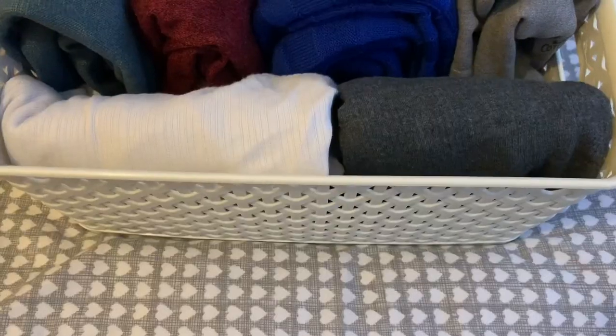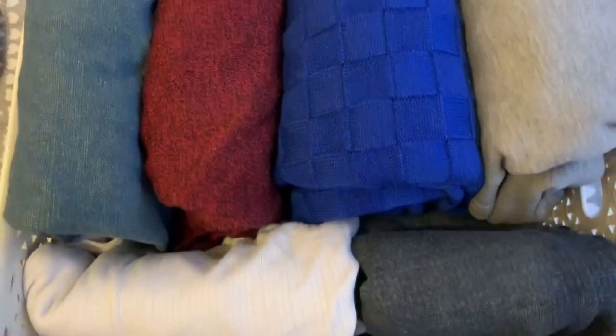If you don't know what the vertical system is, please check out my video where I decluttered my clothes the KonMari way. One of the suggestions in the KonMari method is to store all your clothes vertically — it not only saves space but lets you see all your clothes at just one glance, which is really helpful. Please give it a try!